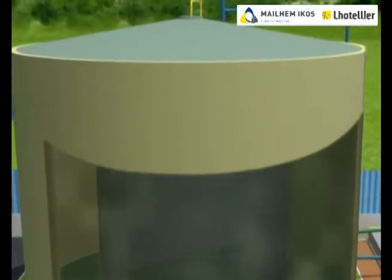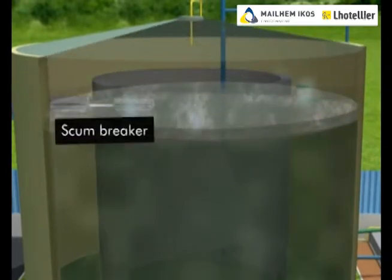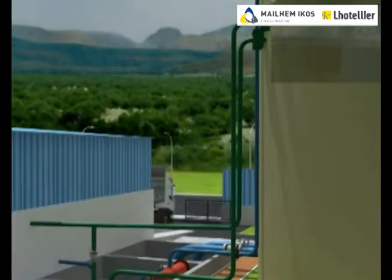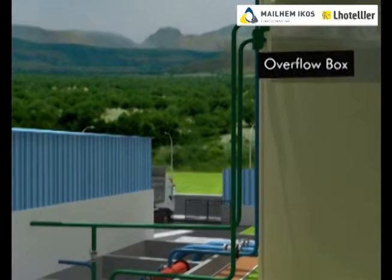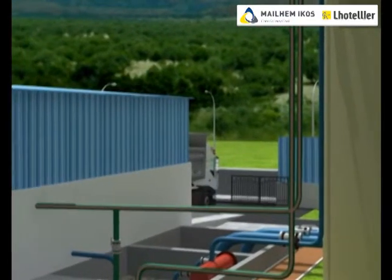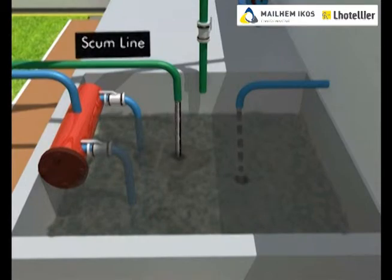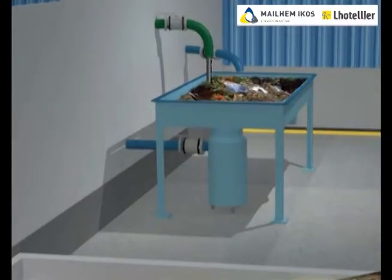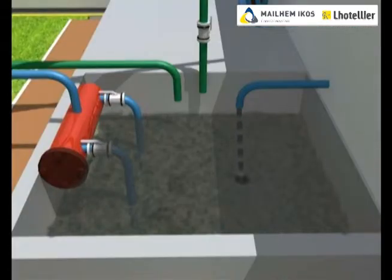Scum busters are provided from the sides to break the scum layer inside the digester. The scum and the digester overflow from the top of the digester is collected into the inlet cum recycled chamber. The overflow is used for slurry preparation to save fresh water, and the scum is recycled back into the digester.